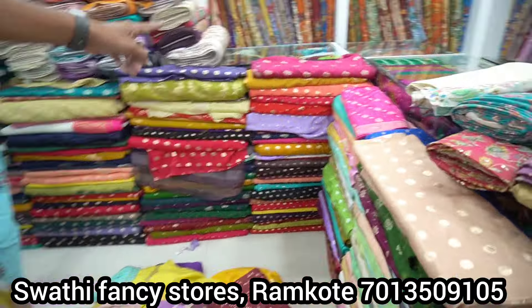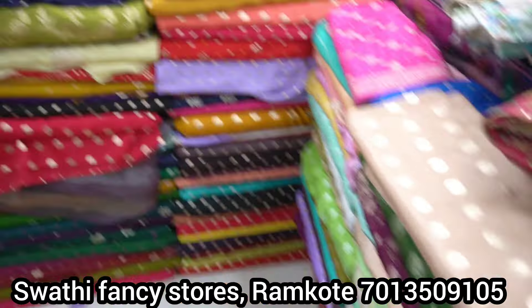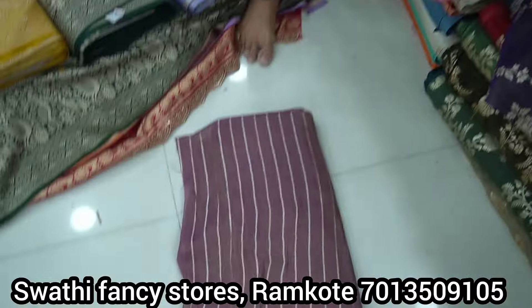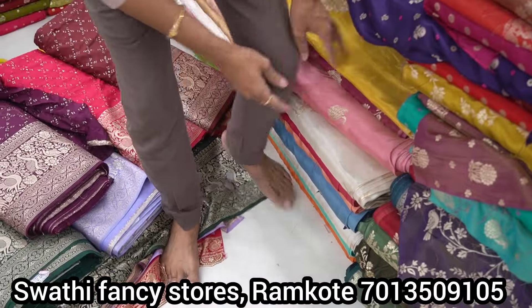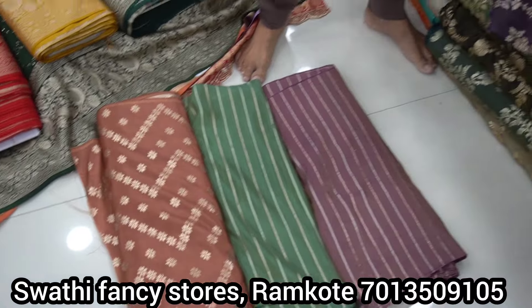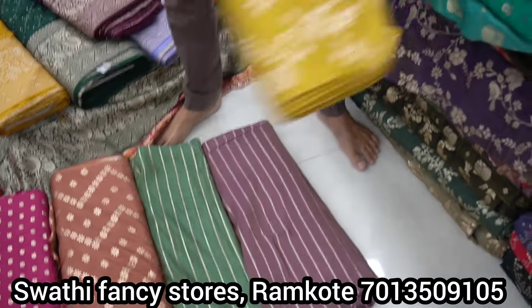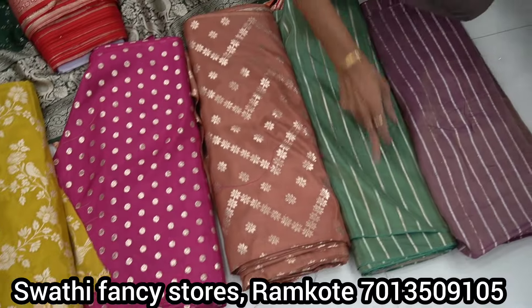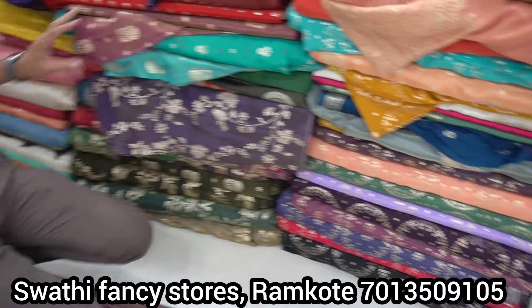There are polka dots — small polka dots and big polka dots. There are also stripes. Colors are available in two varieties: cross stripes, zigzag stripes, and long stripes. Prices are 380, 400, and 450 rupees per meter. There are polka dots, all-over color options, brown paint style, and different color varieties.